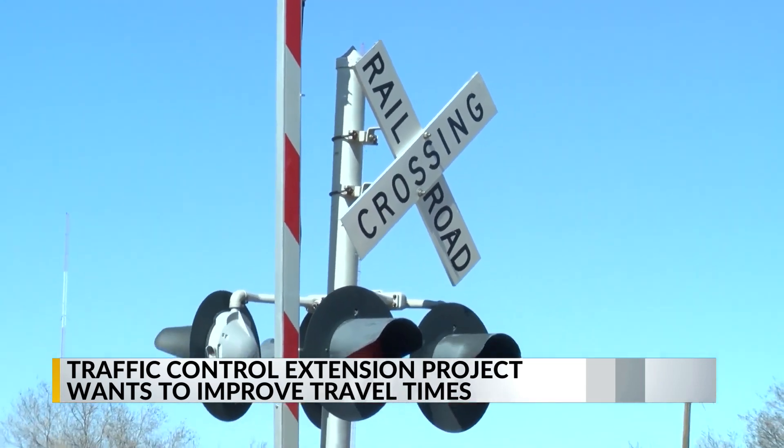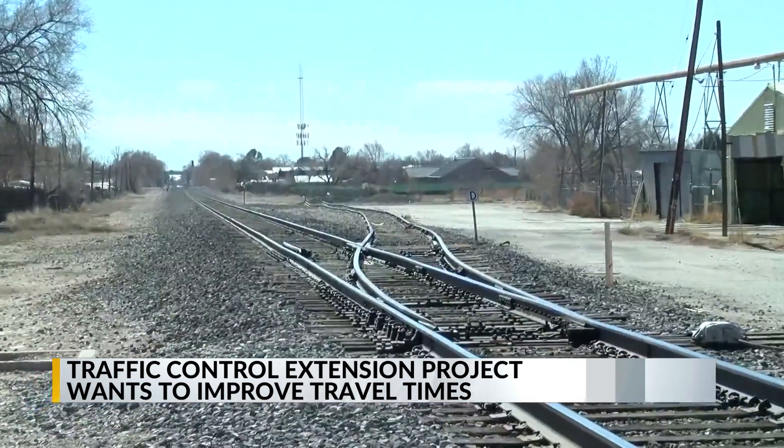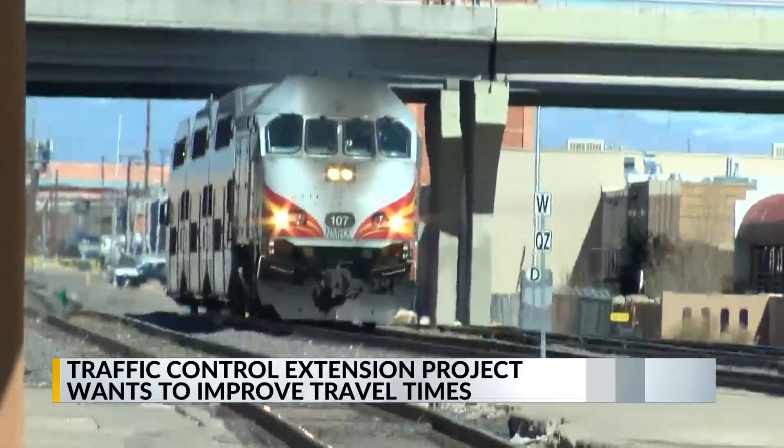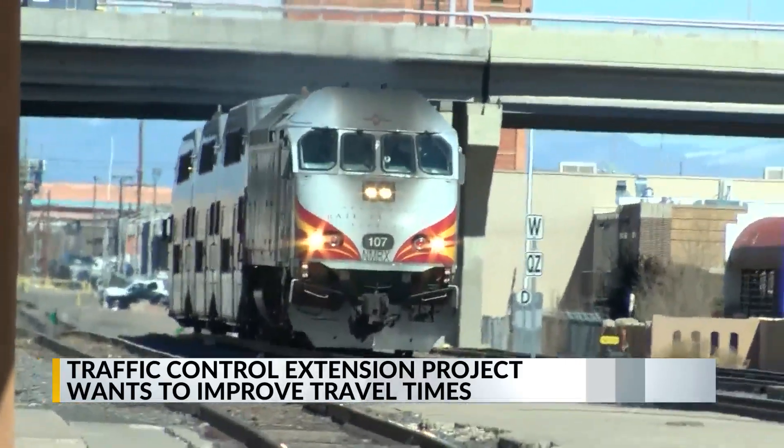Part of the redesign would also include the reconstruction of about a mile of track near 2nd and Alameda, which would result in two sets of tracks that the Railrunner could use. Myers says the redesign would also increase track speeds from 20 miles per hour to up to 60 miles per hour in those areas, which could decrease travel times by up to 90 minutes.